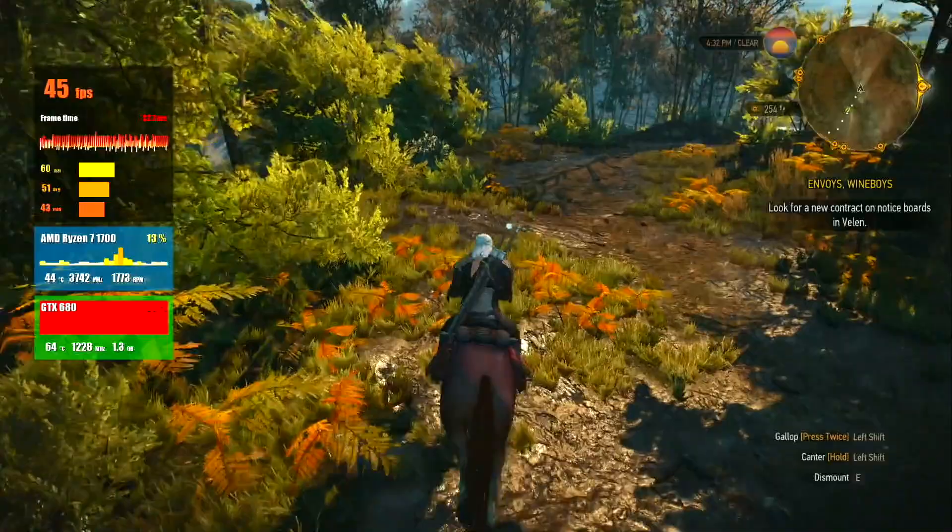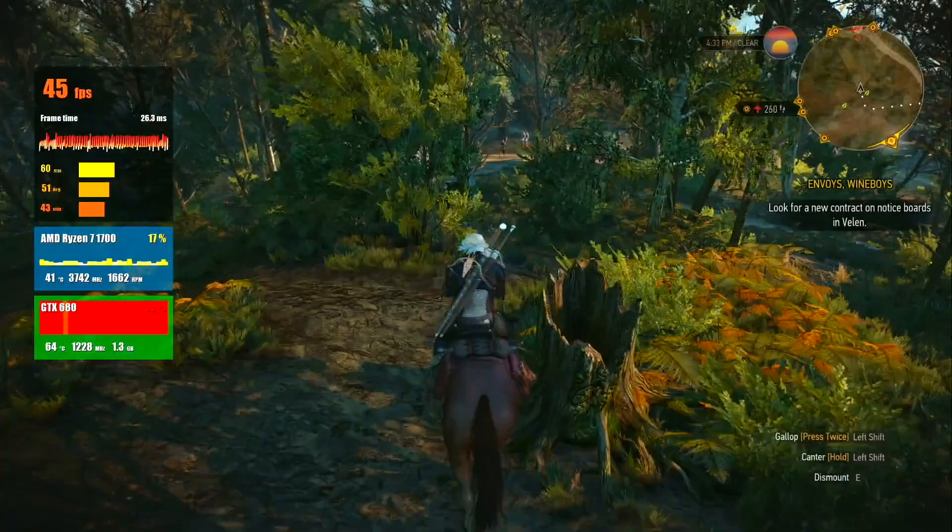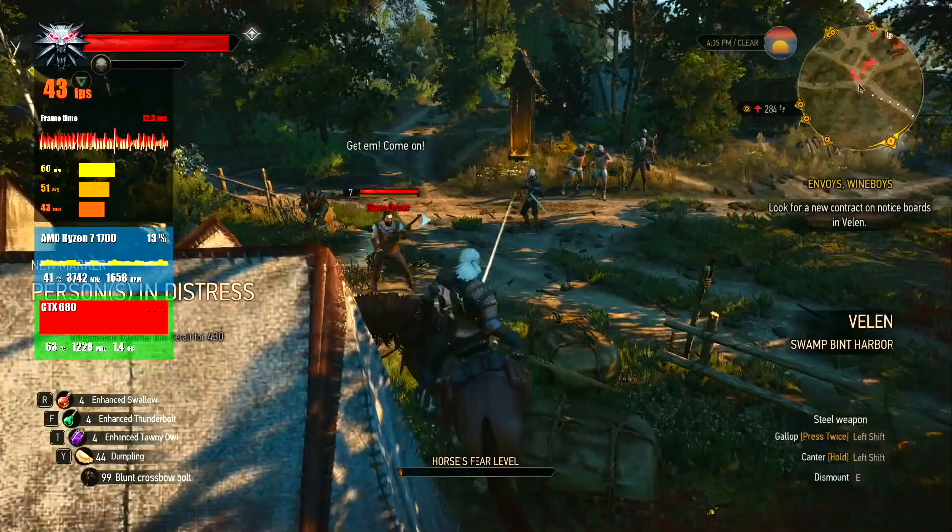The average FPS is 43. Inside the battle, FPS drops to 32, and the graphics look even worse. So we have a minimum of 30 FPS here on high settings. I would choose medium settings for more stable FPS.